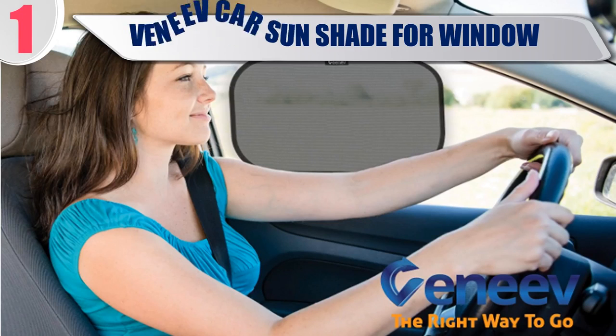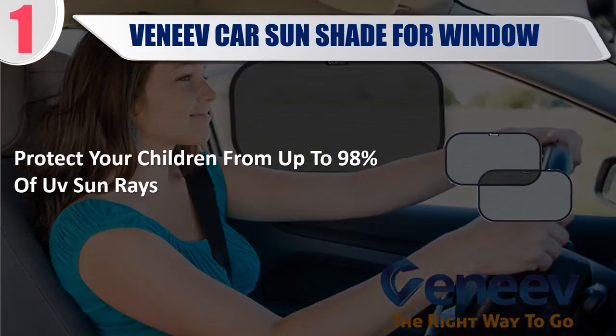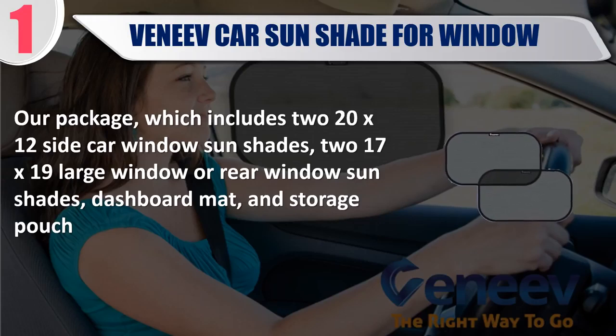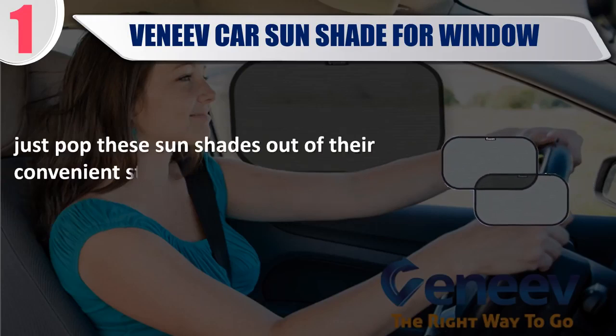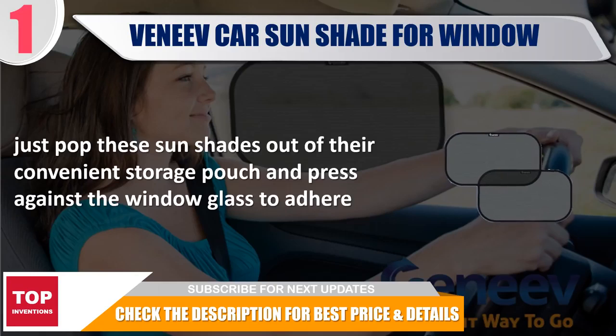Best 1. Veneuve Car Sunshade for Window. Protect your children from up to 98% of UV sun rays. Our package includes two 20x12 side car window sunshades, two 17x19 large window or rear window sunshades, a dashboard mat, and storage pouch. Just pop these sunshades out of their convenient storage pouch and press against the window glass to adhere. Check the description for best price and details.